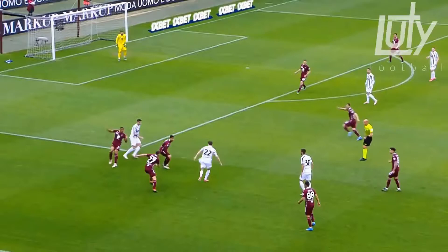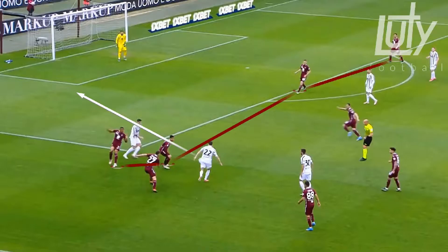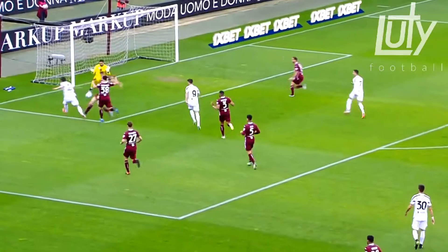In the first clip, you see the space created in behind for him to run. As he understands this, he takes that space and drives into it, having an opportunity to finish.